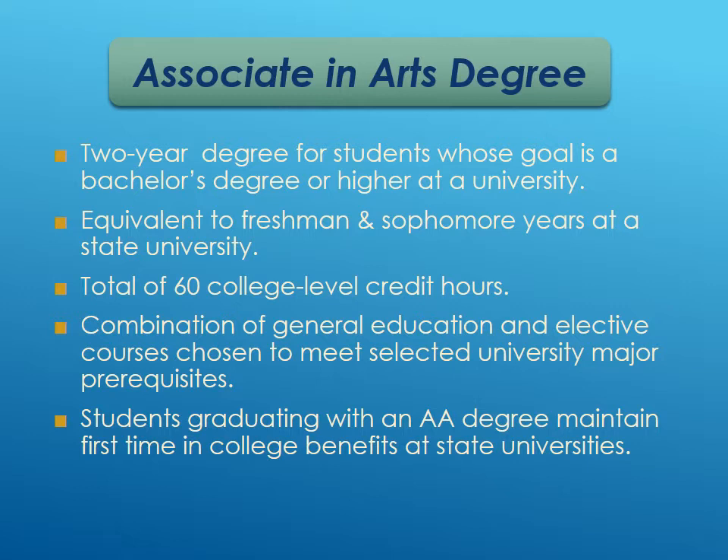For example, the education major at UCF has three courses required before being fully accepted into the program — they call it education pending until those are satisfied. All three of those classes are offered at Eastern Florida. So start planning ahead and picking purposeful electives. Students who graduate with an associate's degree also maintain first-time-in-college benefits at state universities, so when doing college applications they still indicate they're first-time-in-college students.